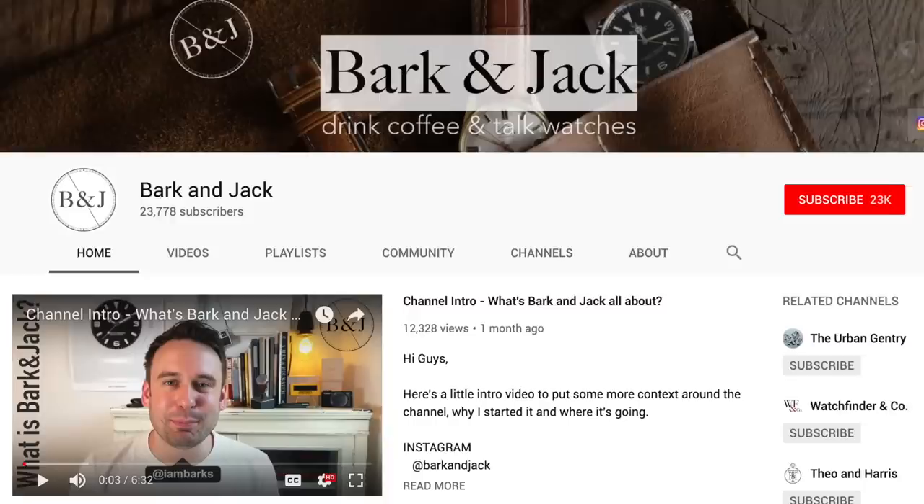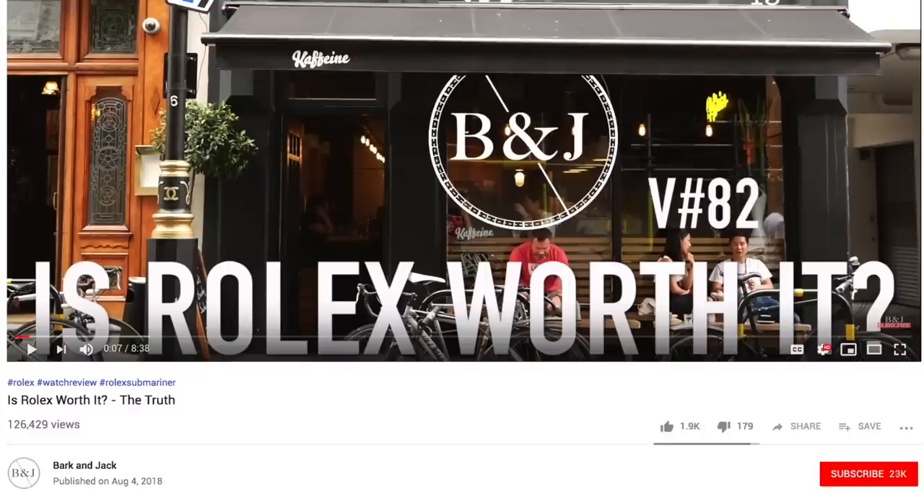If you've not watched Adrian's channel before, Barkin Jack is an awesome watch YouTube channel that I would definitely recommend. After you're done watching this video, be sure to go over there and give him some love. We're going to be looking at six watches total, going back and forth between myself and Adrian. I'll let Adrian kick us off — let's jump into it.